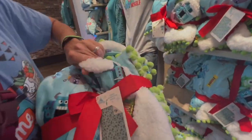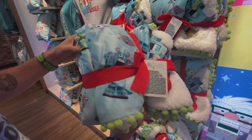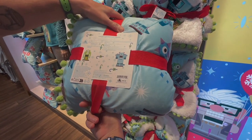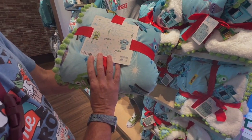Another fuzzy blanket — very thick. Got the little cotton balls. Somebody loved doing the cotton balls on these. Same prints as on the other Toys to the World. There's two different ones — Sully and Mike. This one is $59.99.